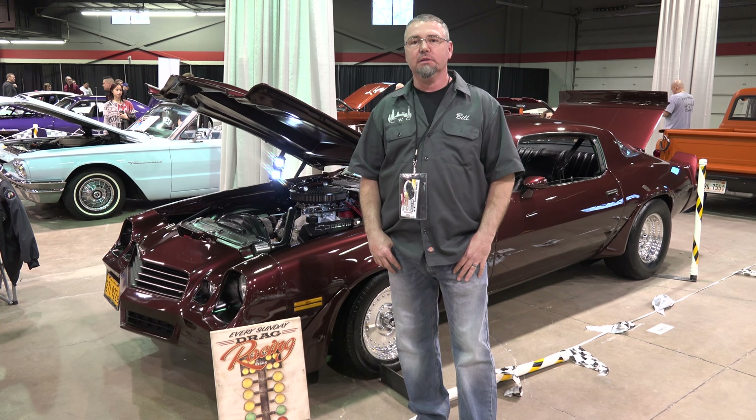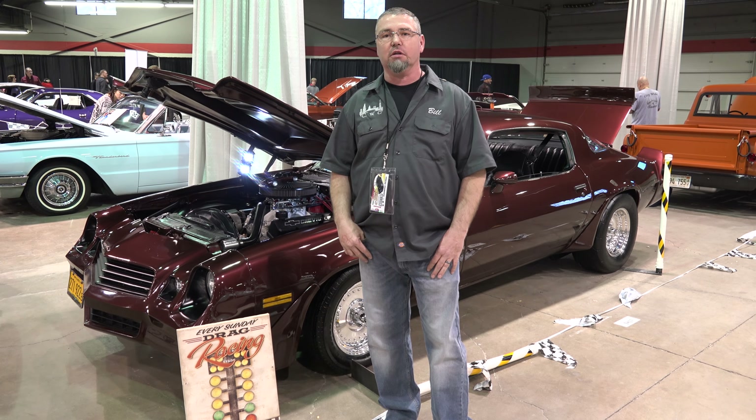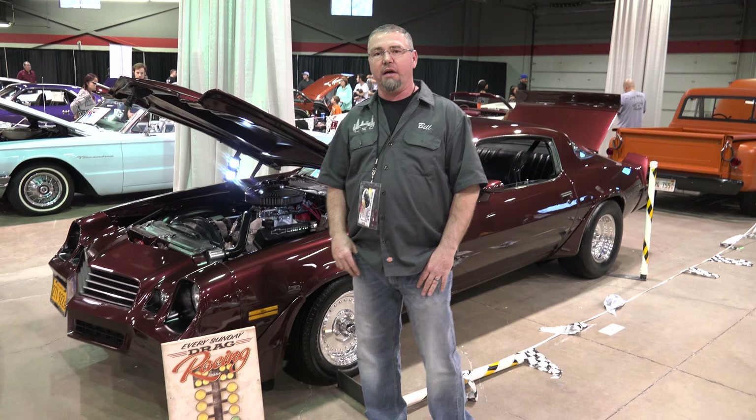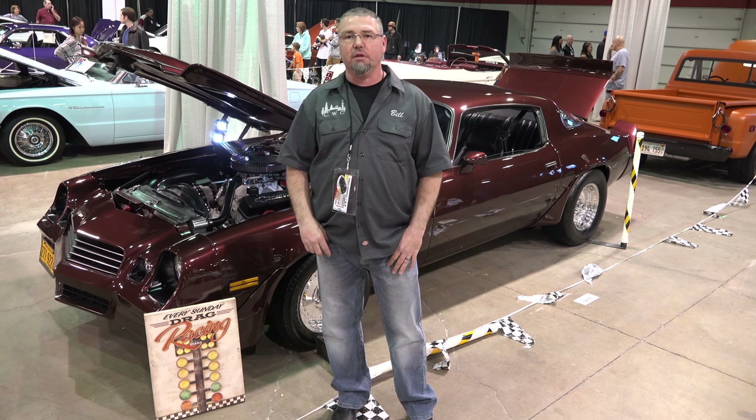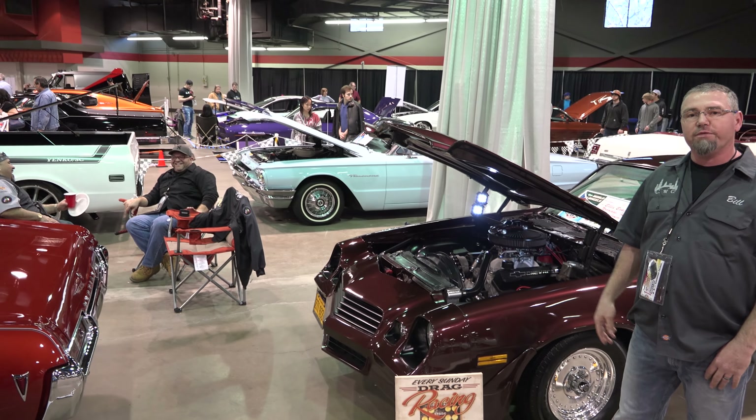Hi, how you doing? My name is Bill Baker. I own the 1980 Camaro. I'm part of Citywide Classics Car Club here in Chicago. We have numerous cars here today, about 13 members here today.